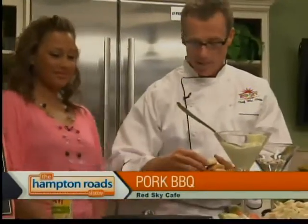Southern biscuits — what I have is a little bit of butter on the inside of them and I'm going to grill those suckers. Those are going to be awesome for you.